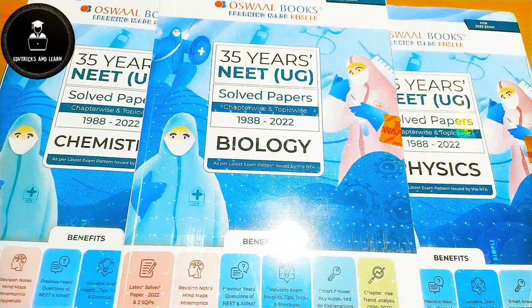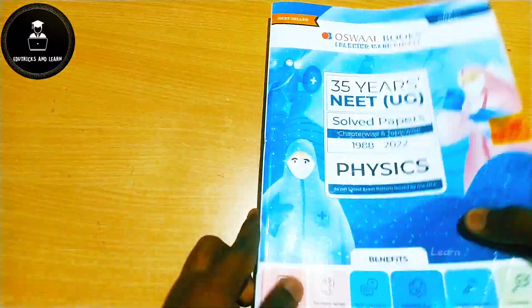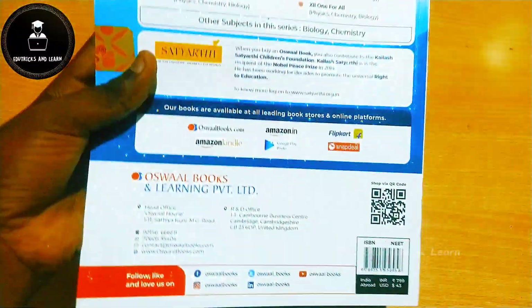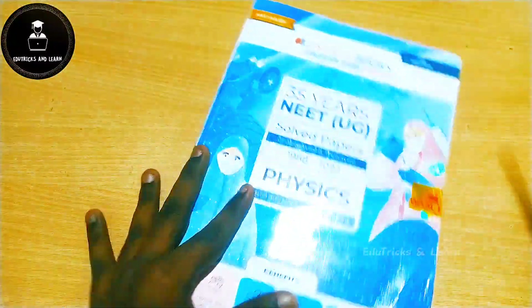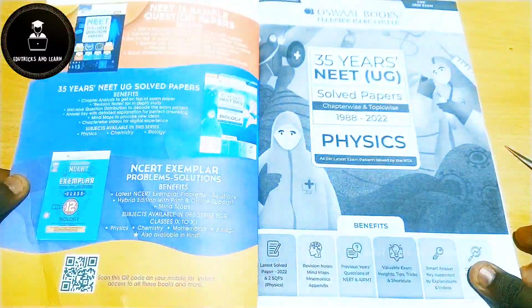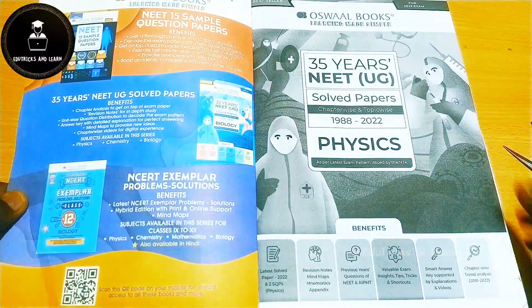First, let's look at the physics book — the Oswald Books NEET 35 years solved question paper for physics. The price of the book is rupees 799, but if you buy it in a combo it looks to be much cheaper.